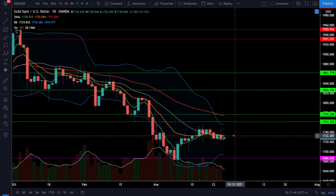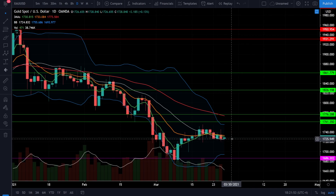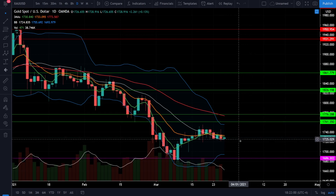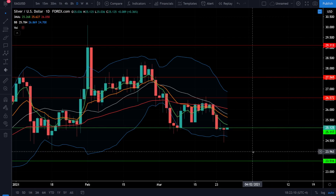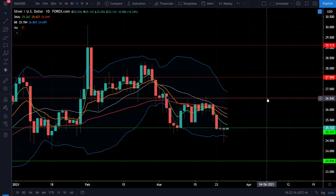On gold, we're still going sideways, slowly trying to build up a support level right around 17.26, with the price target above at 17.61 and downside support at 16.86. On silver, we're still hanging around that support level right around 25, and if that level breaks down we could come all the way back down to 23.50. Upside resistance is the 50 EMA at 26 and our price target at 26.50.